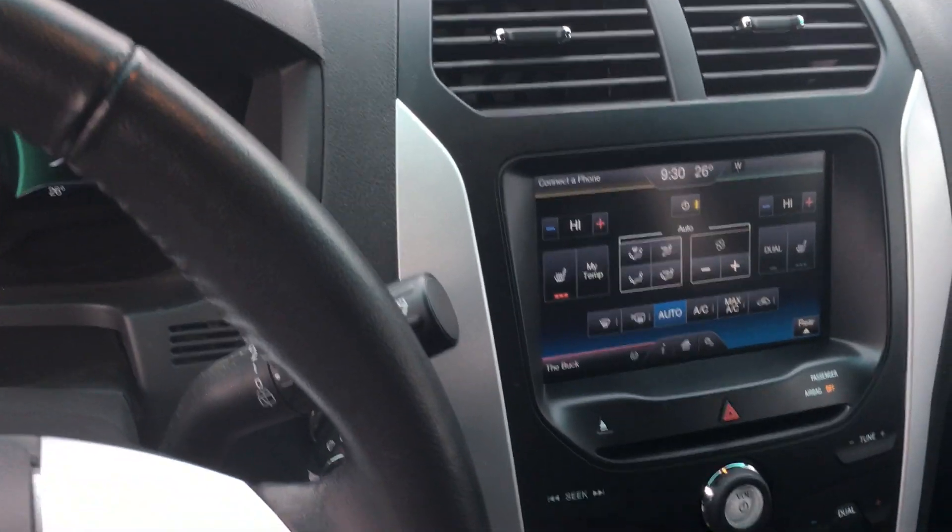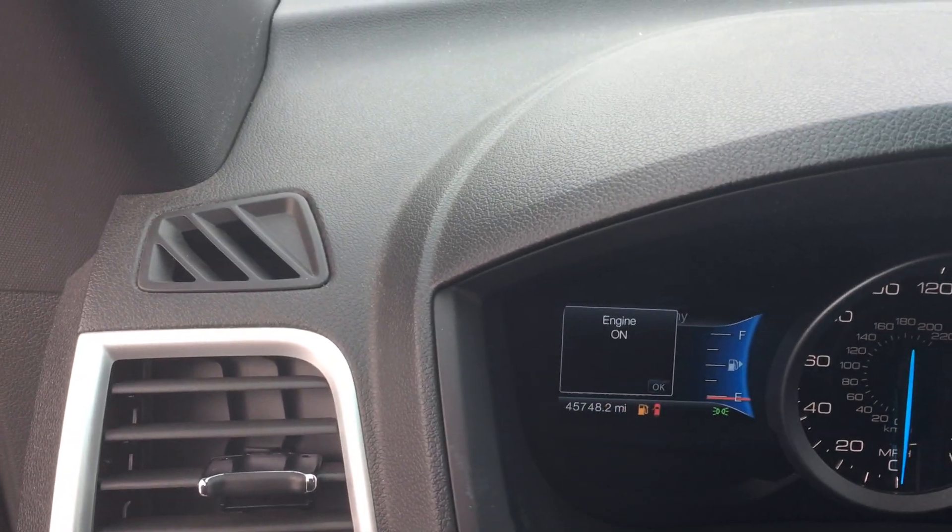The interior is clean — leather interior. This is a seven-passenger. That's the big screen. It has 45,748 miles on it.